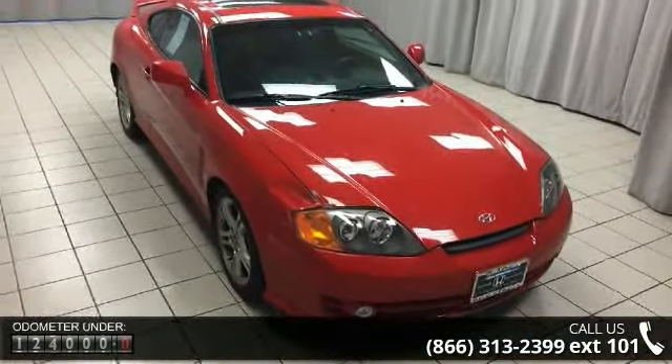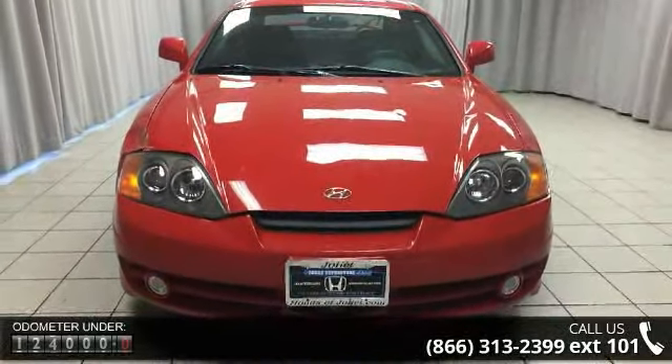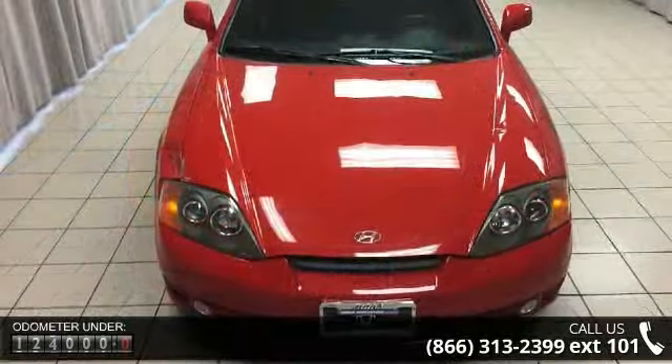Some of the top features included with this vehicle are six speakers, air conditioning, rear window defroster, power steering, and power windows.